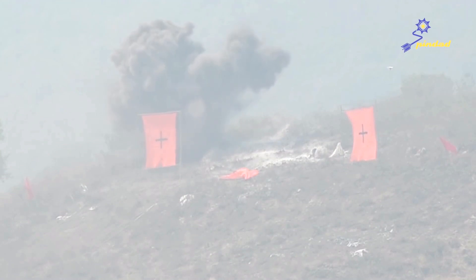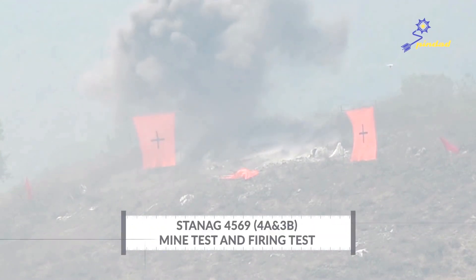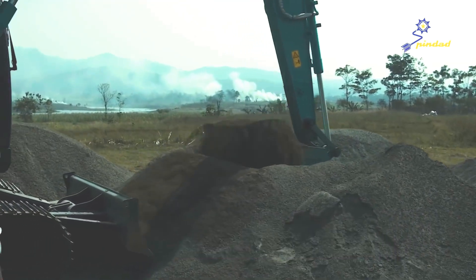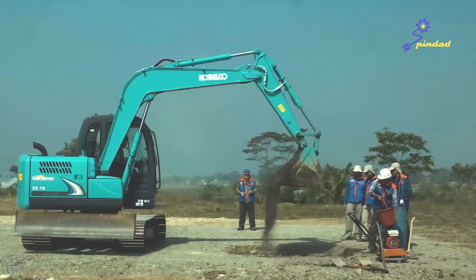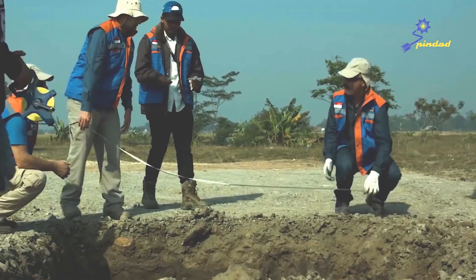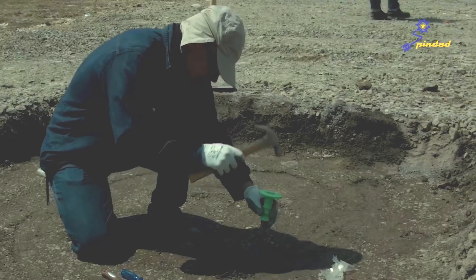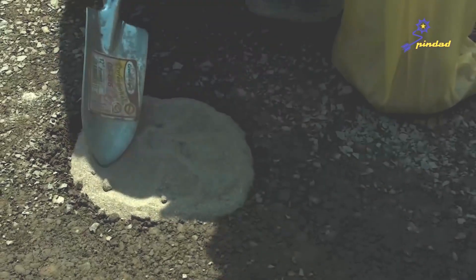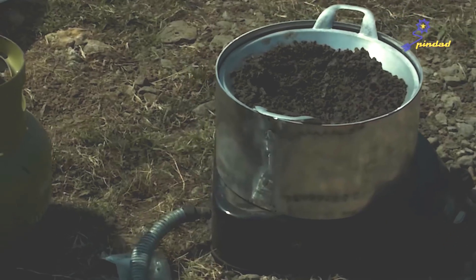The medium tank mine blast tests implement the STANAG 3B and 4A protection level criteria according to the procedures written in STANAG 4569 in AEP 55 Volume 2. These tests aim to monitor the blast effect of the 10kg TNT under the track and of the 8kg TNT under the body.